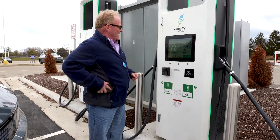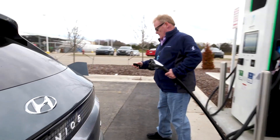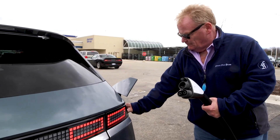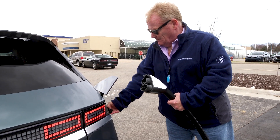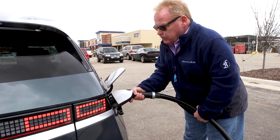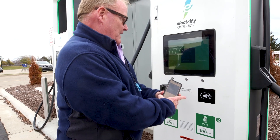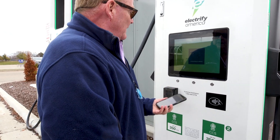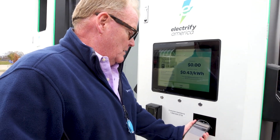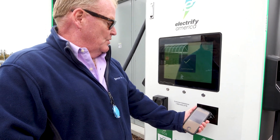It says plug in first, so that's what I'm going to do. I've got my Electrify America app open here. It's been recognized and payment is authorized.